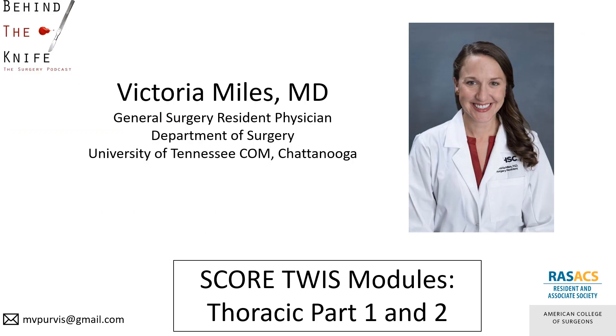I'm Victoria Miles, a general surgery resident at the University of Tennessee College of Medicine in Chattanooga. If you have any questions or comments, you can reach me by email listed below. Don't forget to review this content with the current This Week in Score modules, Thoracic Part 1 and 2. Thanks for listening. Stay tuned for more landmark surgical papers presented by the ACS Resident and Associate Society and Behind the Knife.